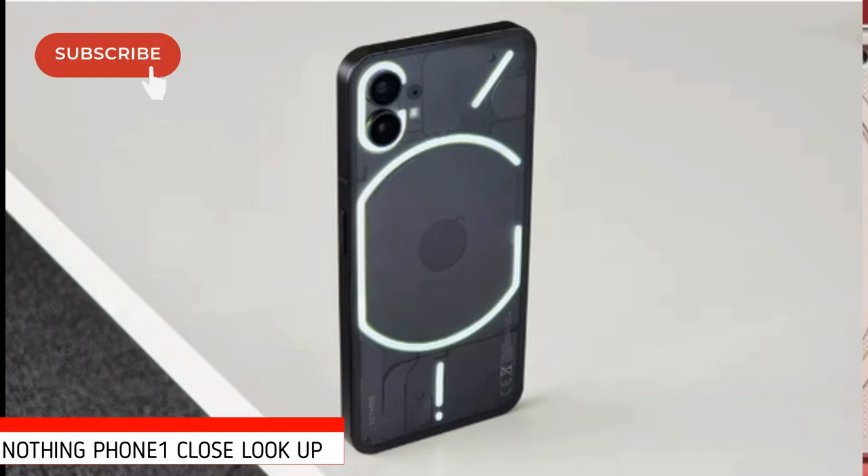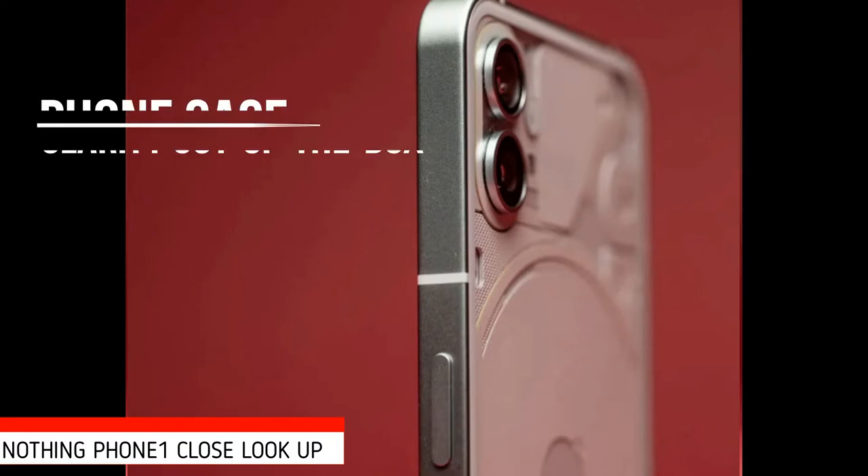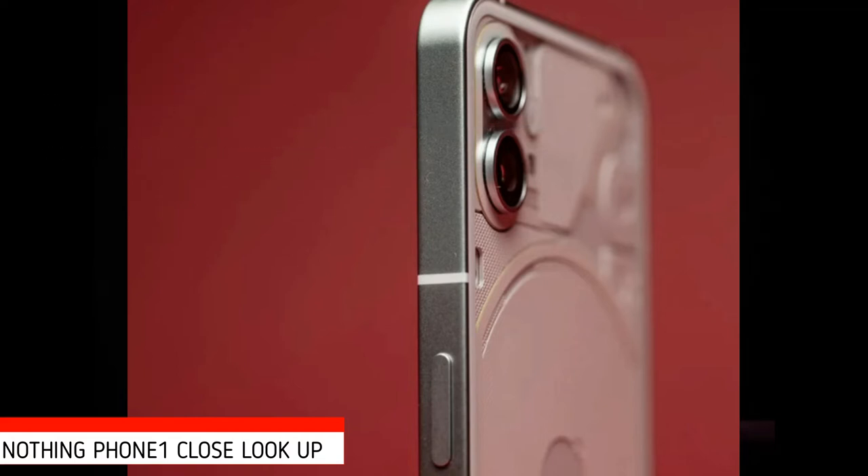Speaking of fingerprints, even with a completely clear Gorilla Glass 5 back, the Phone 1 does a decent job of repelling them, and when you do spot smudges, they buff out easily enough. Buyers who spring for an official Phone 1 case might appreciate its clarity out of the box — the case is also, not surprisingly, transparent. However, expect prints to adhere to it far more readily and require more elbow grease to buff out than on the phone itself.